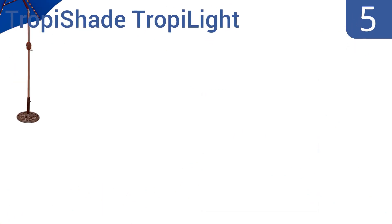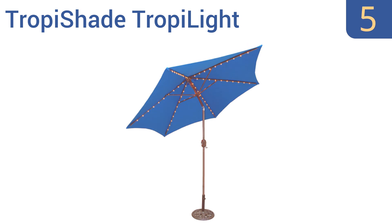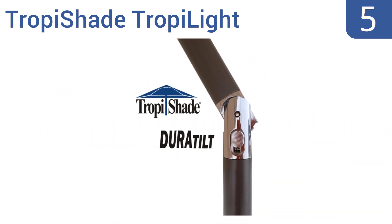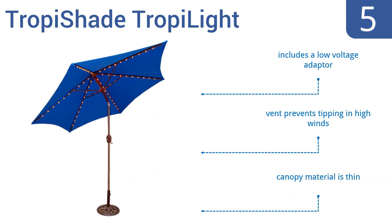Halfway up our list at number five, the royal blue or navy color choices of the TropiShade TropiLight paired with the bulbs create the perfect mood lighting for nighttime parties. It also has an articulation locking button that holds the shade securely in place. It includes a low voltage adapter and a vent that prevents it from tipping in high winds, but the canopy material is a bit thin.